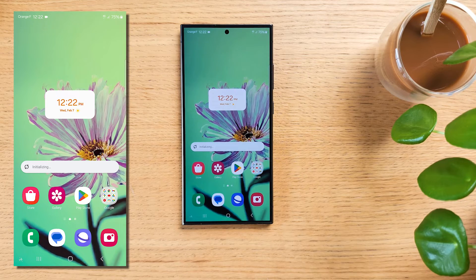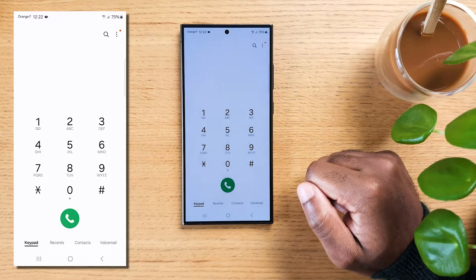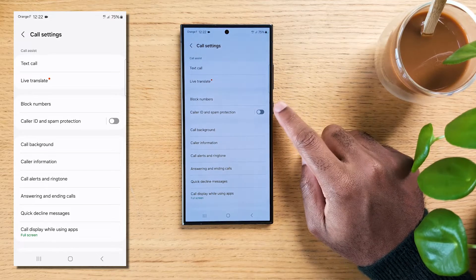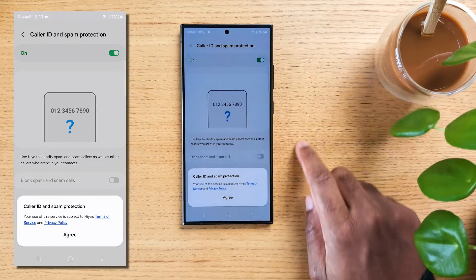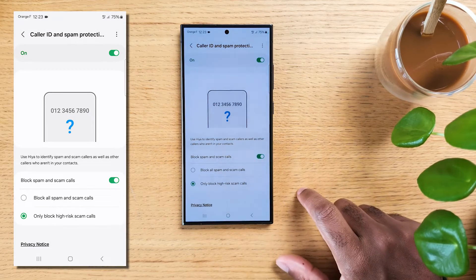If you're sometimes the target of spam calls, or maybe even worse, scam calls, Samsung has our back. Go to the default phone app, tap the three-dots menu in the top right corner, go to Settings, find and select 'Caller ID and spam protection,' and enable Haya as your spam call protection service. This service will help identify and block both spam and scam callers, making your life a lot less annoying.